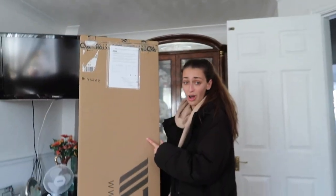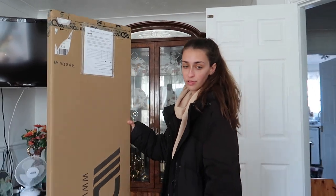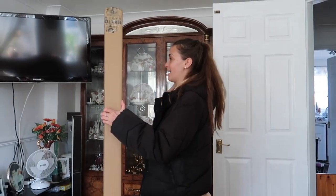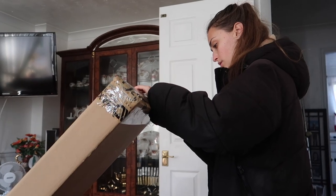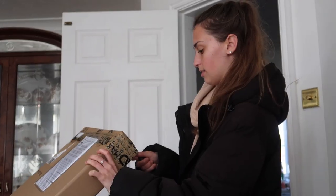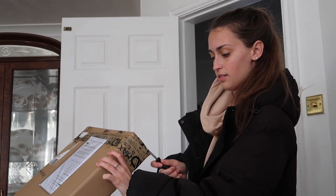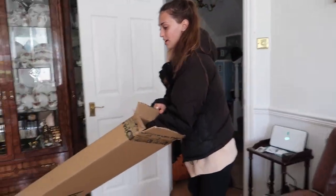Let's open it, yeah? Let's open it! So here it is. The dog is scared of it.